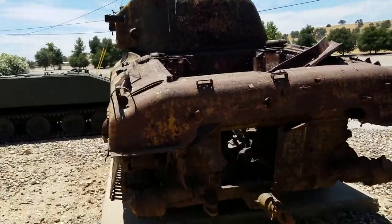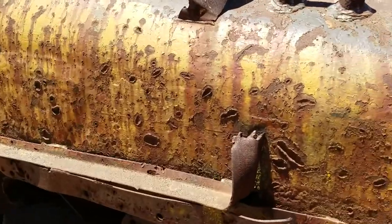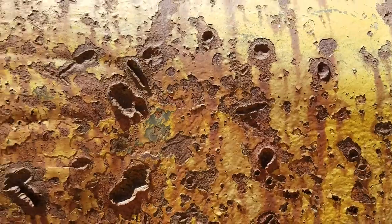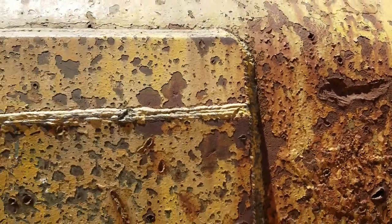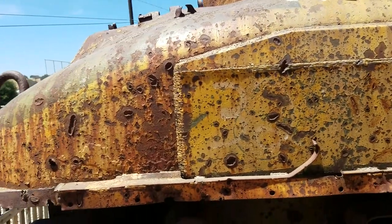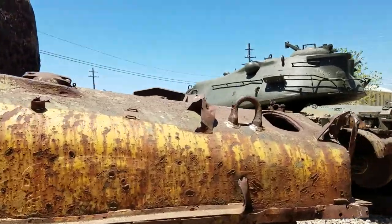Why would you put a rust bucket out there? Because it is unique — this thing is just riddled with bullet holes. It tells you these weren't very powerful rounds hitting it. Whoever would have been inside, their ears would have been ringing, but they would have been safe from that level of munitions being shot at it.